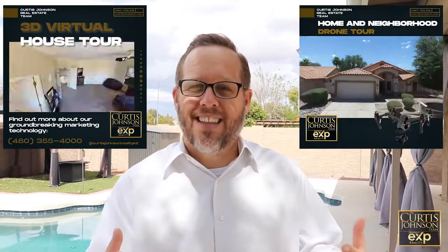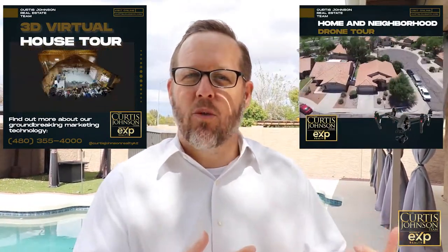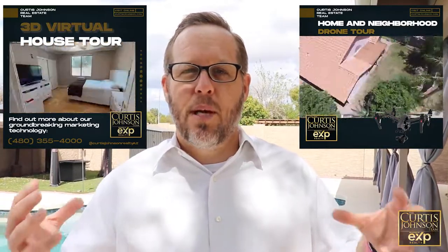Hey guys, we're out here at one of our coming soon listings in Mesa and we're going to give you a little behind-the-scenes look at some of the prep we do, as well as how we leverage cutting-edge technology like our 3D tour and drone to really show off the home. Not only so people in the city can see it virtually, but they can see it all over the country and the world. Come on, let's take a look!